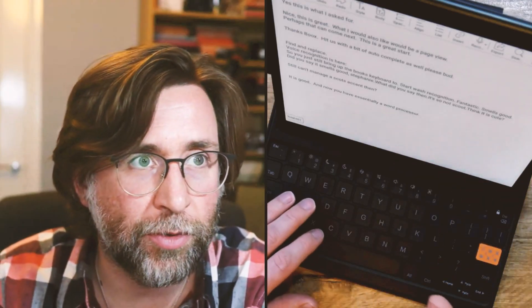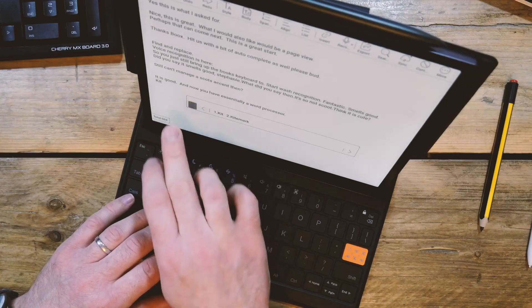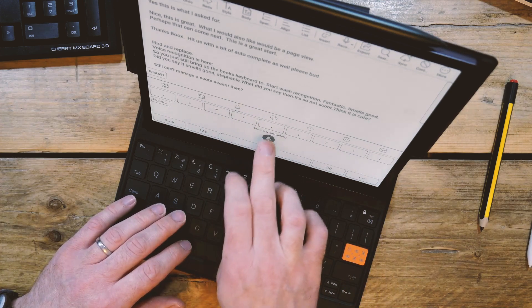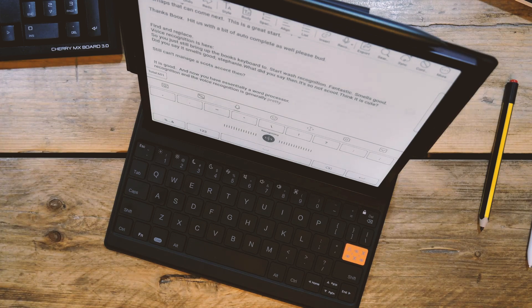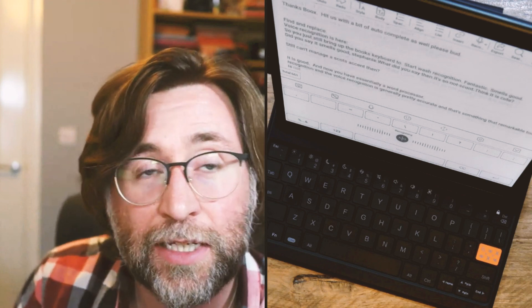You essentially have a word processor now. What I absolutely love is that if I start typing, I can bring up the Books keyboard and use voice recognition, and the voice recognition is generally pretty accurate.